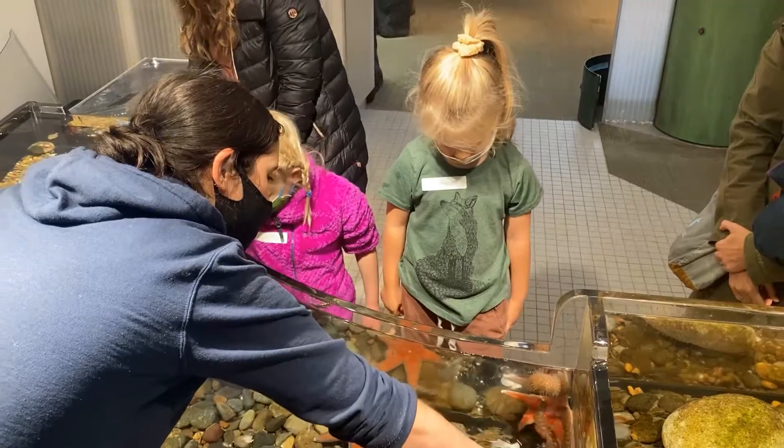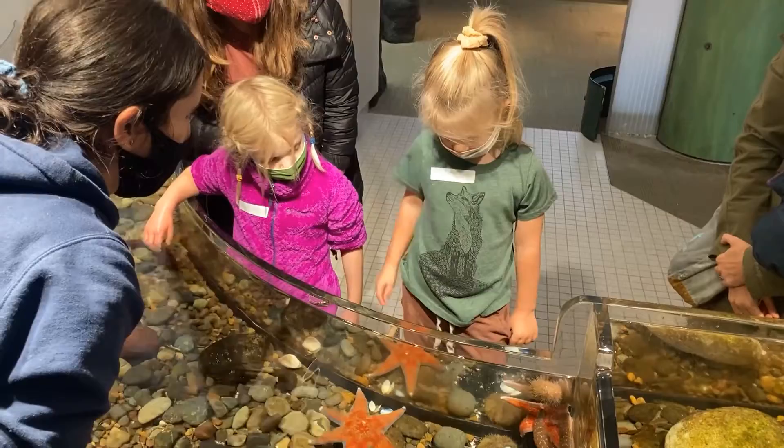We have a sea star over here, and then this is a sea urchin. Which one would you like to touch? You want to touch the sea star?